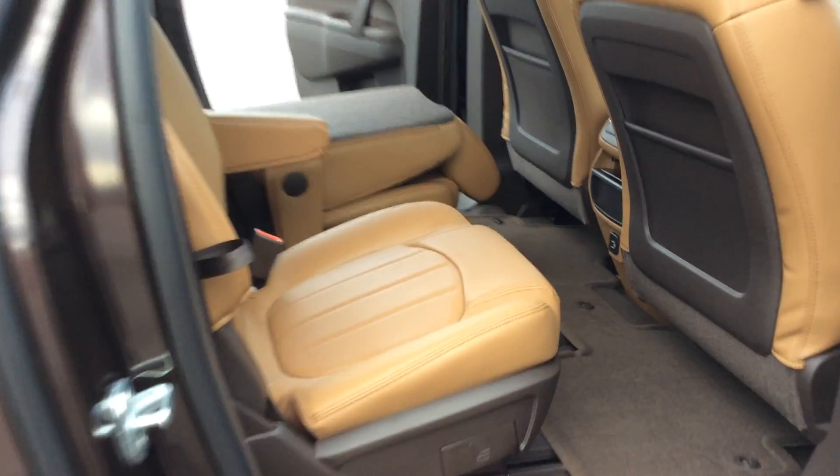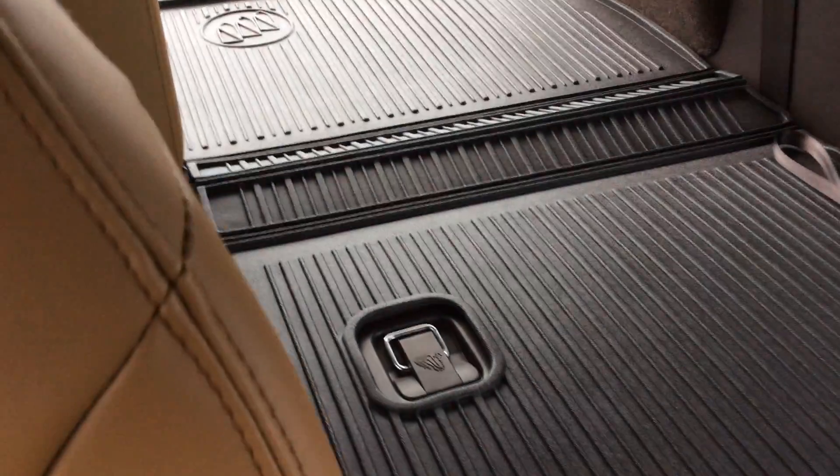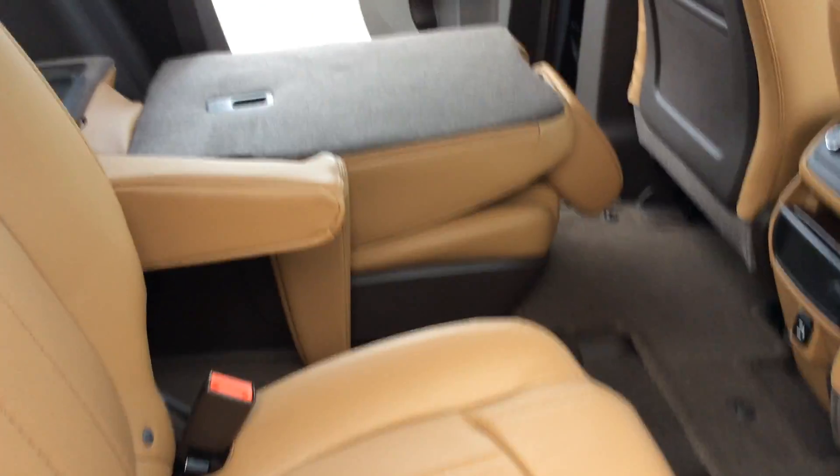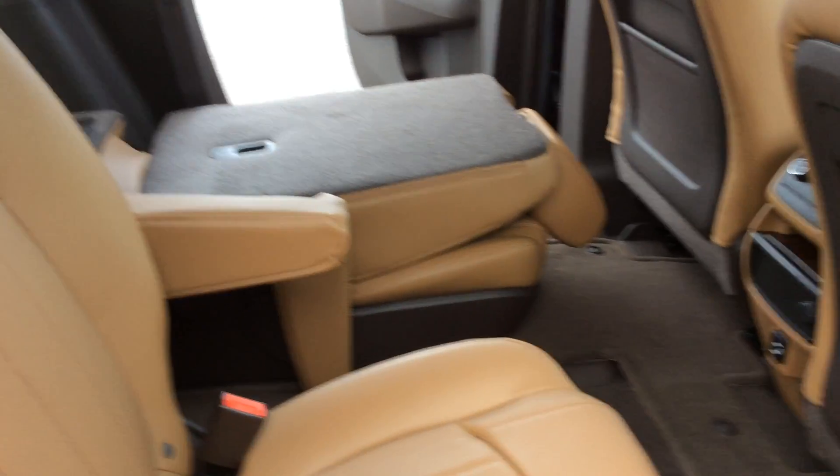As we go into the back seat, you'll see the second row are captain's chairs. As I bring the camera around, you'll see the third row seat — you can either have one side up and fold one side down, or you can fold them both down. The captain's chairs do have three functions to them, and you can see one laying down for larger items.